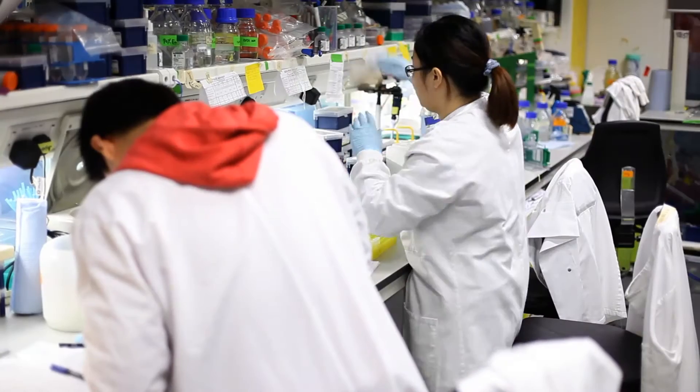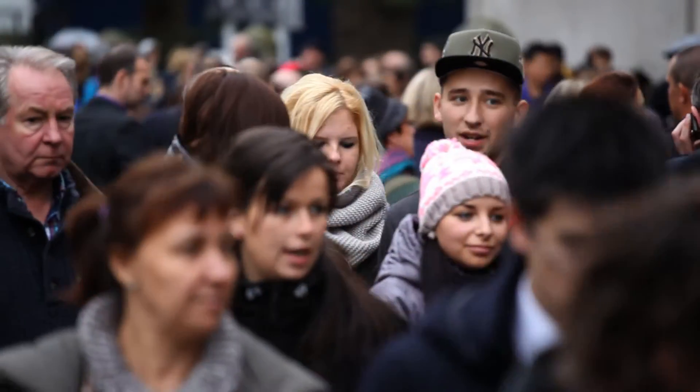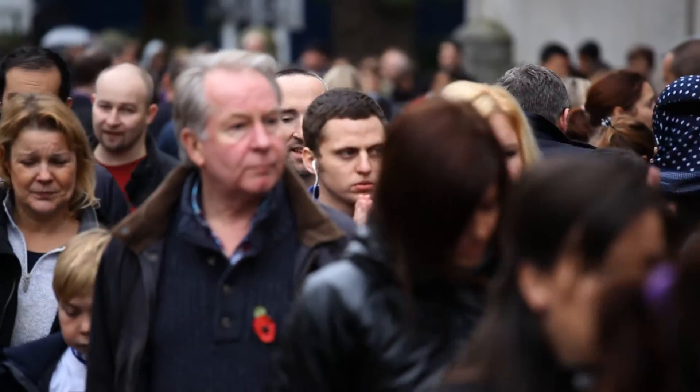Imperial College is a really good place to be doing research because we have the full range from basic molecular biology, intracellular control, cellular systems as a whole. We look at population statistics and epidemiology, we look at animal physiology.